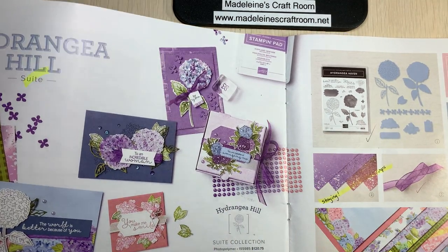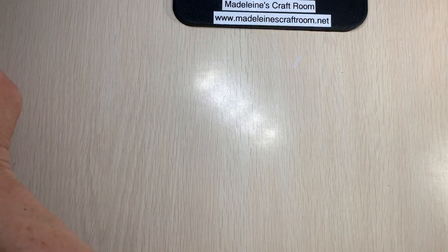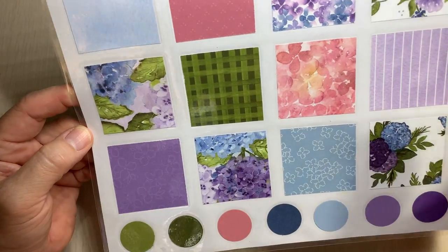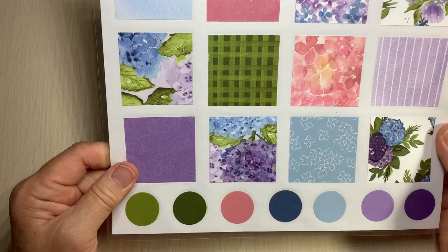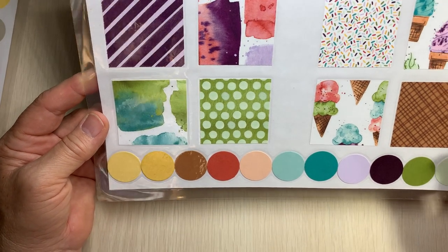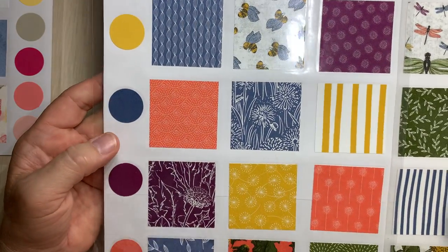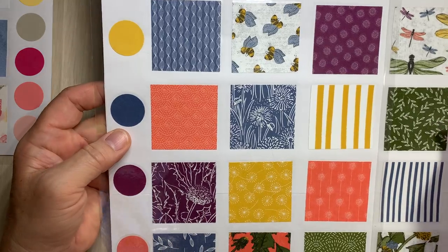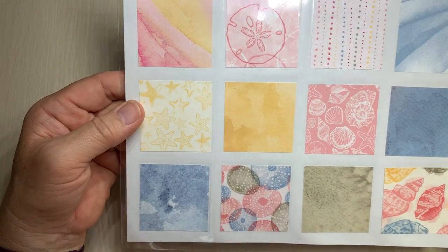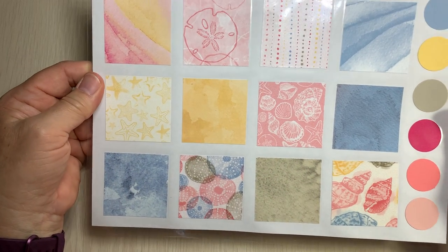Here we've got amazing beautiful colors. Some are continuing — the hydrangea bundle is continuing, but not the suite. Here is the designer paper from the hydrangea — very, very beautiful. We all have our favorites! Items like the ice cream paper are all leaving, so last chance there. Here's the dandy garden paper — lots of dandelions — and this one is with the dragonfly, so you can see the dragonfly there. That is leaving as well.